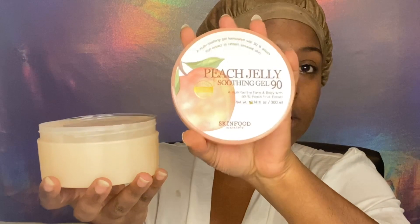I'm going to try this peach jelly soothing gel mask — it says 'multi gel for face and body with 90% peach fruit extract.' I got this at Ulta as well, it was like six dollars. I couldn't really find a jelly mask that I felt was at a good price point, so I picked this up. I don't know how I really feel about the peach extract, but we'll try it out. This is Skin Food — since 1957.